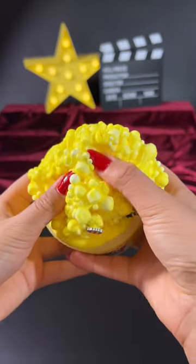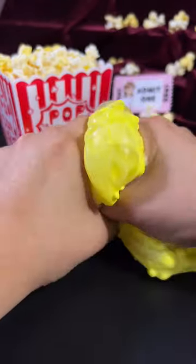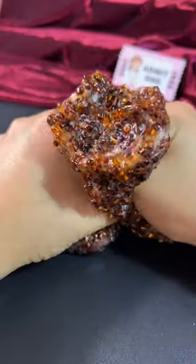First new slime is movie theater popcorn. It's a floam slime that looks just like popcorn and it's super crunchy, plus it smells like kettle corn. Second is cola soda pop. It's a bingzu slime that smells just like cola soda. It's so good and it makes the best little pop.